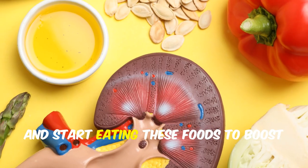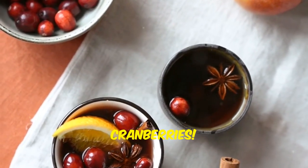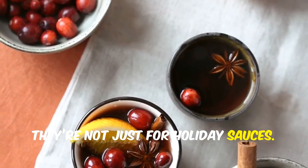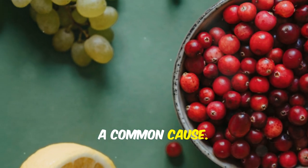Stop doing random diets and start eating these foods to boost your kidney health. First up, cranberries. They're not just for holiday sauces. Cranberries help prevent kidney stones by reducing calcium oxalate, a common cause.